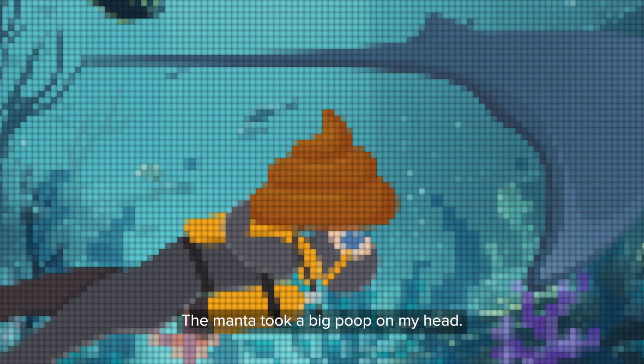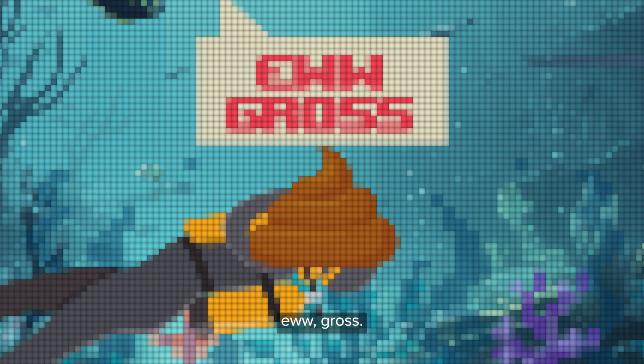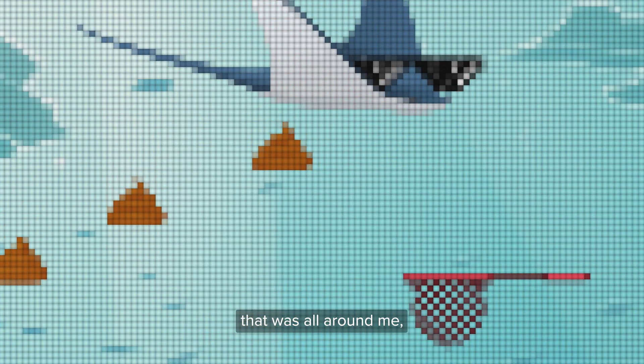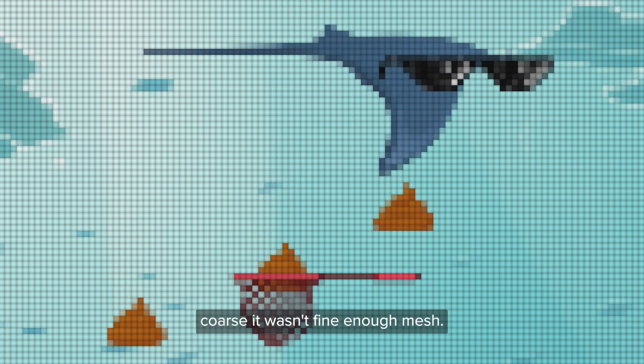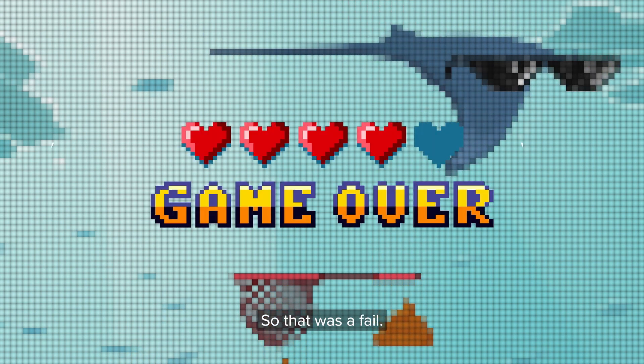The manta took a big poop on my head. Usually everyone would be like, ew, gross. But as a scientist, I was scrambling for my net that was attached to my camera. I went to scoop up the poop that was all around me, but my mesh was too coarse — it wasn't fine enough, and therefore the poop just went through the net. So that was a fail.